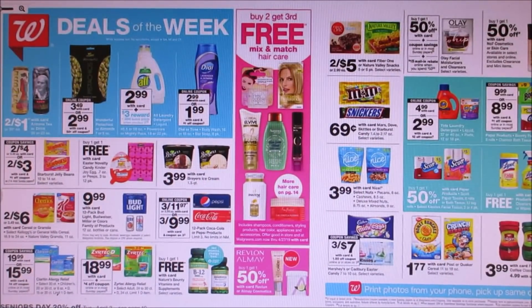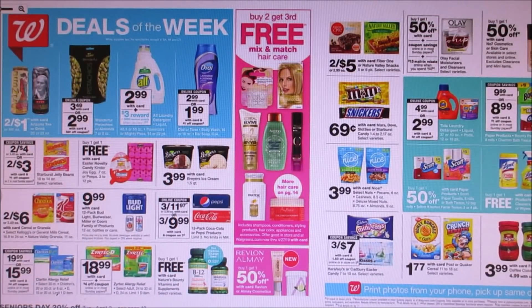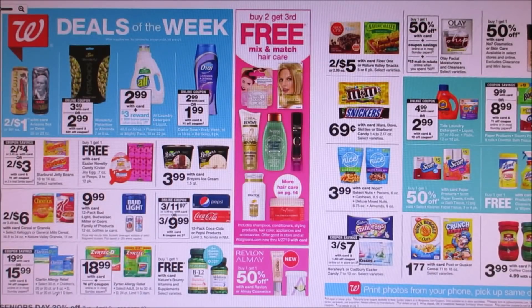Hello, everybody, and welcome back to my channel. I'm here to share with you guys the ad preview for Walgreens for March 31st through April 6th. I just want to give you guys a heads up — it is a new Walgreens booklet month. I asked my store if I could get a copy, but they didn't have it yet. Their truck pretty much comes at the last minute, but I'm here to share with you guys the good deals that they have.